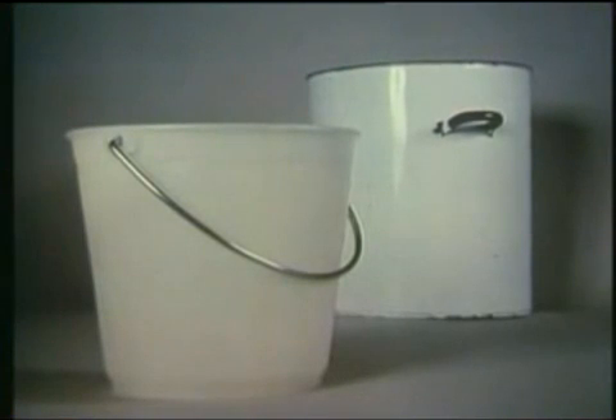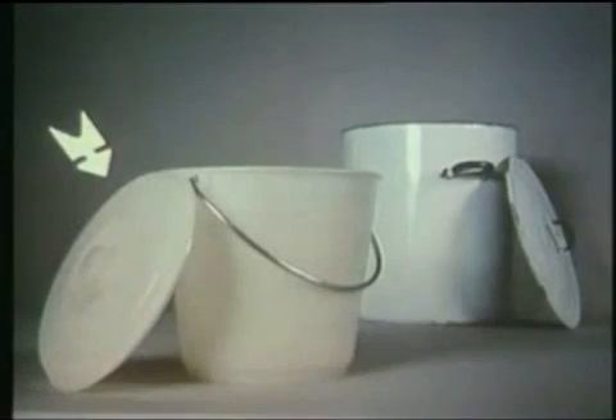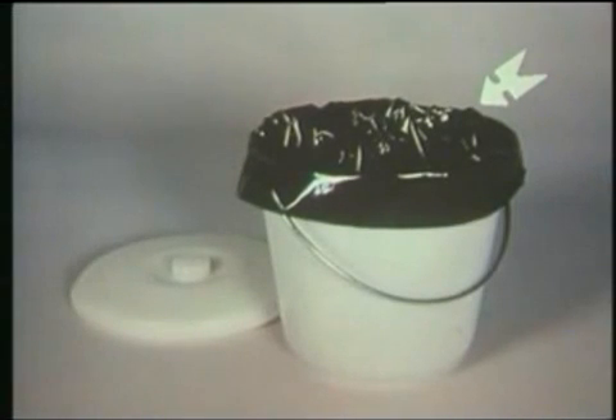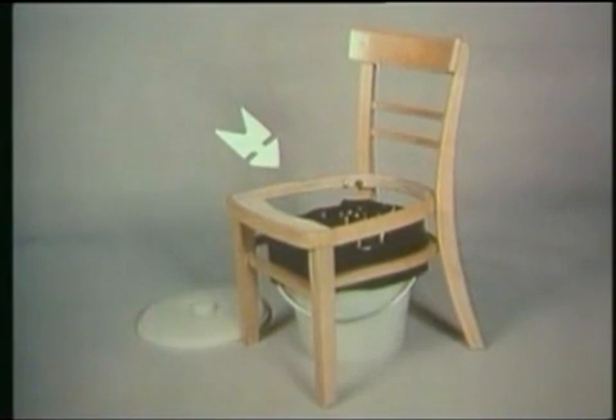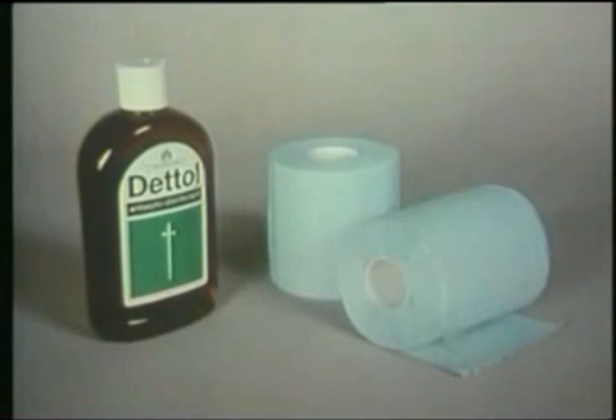First, buckets or containers, preferably with lids or covers. If you line them with large plastic bags, it will make it easier to empty them. Try to rig up some kind of seat across the top of the bucket or container. And don't forget, plenty of strong disinfectant and toilet paper.